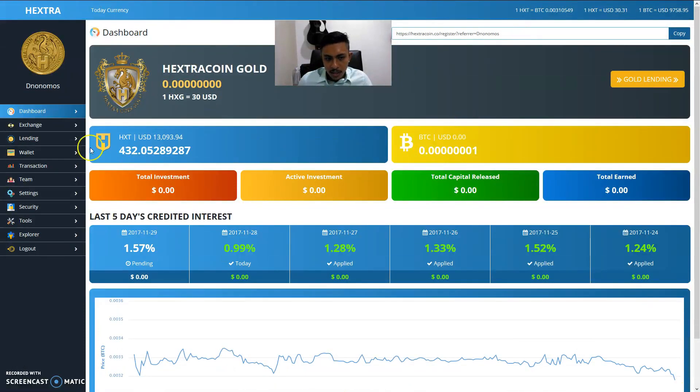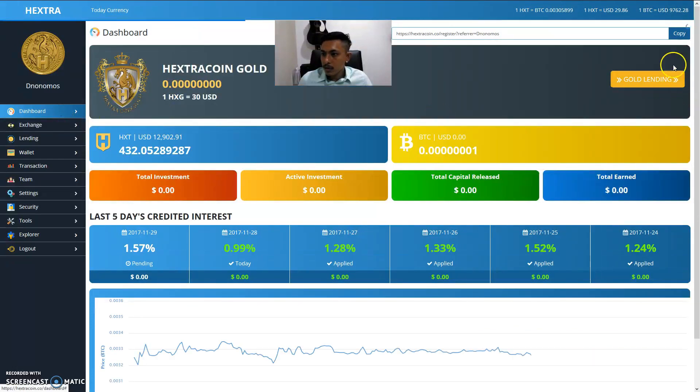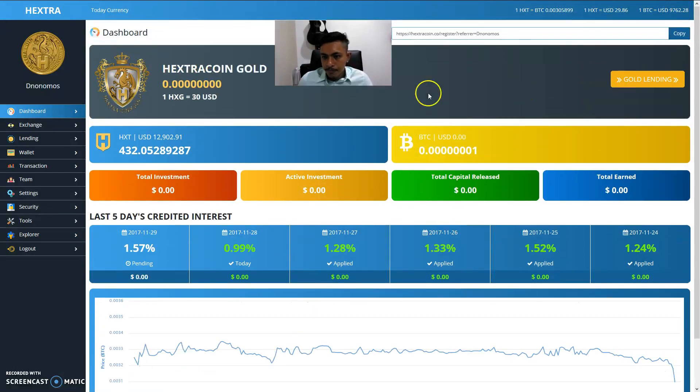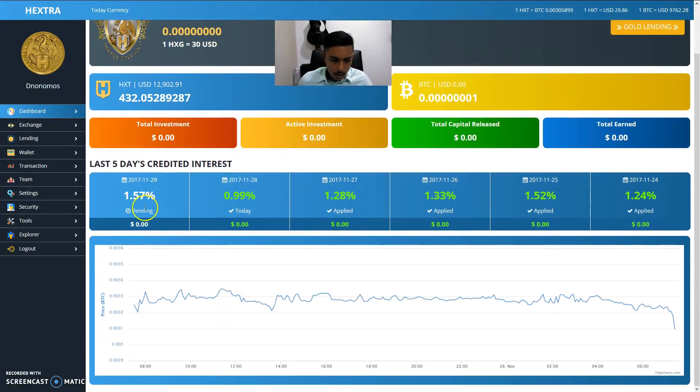Hextra coin is at thirty dollars and thirty-one cents. For 432 Hextra coins you'd be getting an average of thirteen thousand and ninety-three dollars. Refreshing — it's going down, so now is a good time to buy. The interest rates for today are 0.99% and 1.57% pending before it's applied tomorrow.